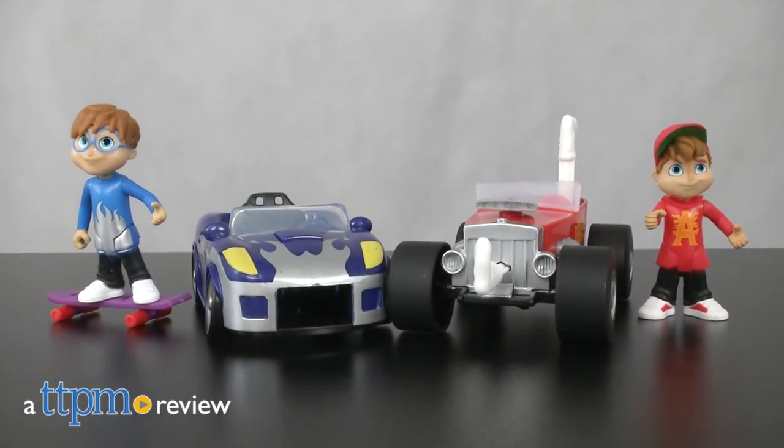Launch some Chipmunks action with these toys! Hi, I'm Laurie from TTPM, here with two Fisher-Price toys that feature Alvin and the Chipmunks.